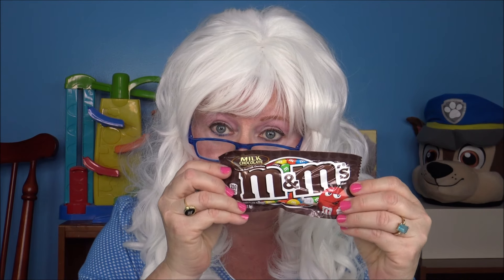The first one we're going to try is the plain M&Ms. Everybody's tried those, right? Well, Granny has too, but she's going to try it again and tell you what she thinks. Very chocolatey and very good. Granny could eat the whole thing, really.